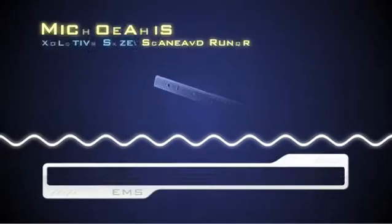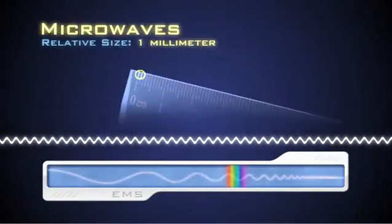With wavelengths ranging from 30 centimeters down to 1 millimeter, microwaves fall between radio waves and infrared.